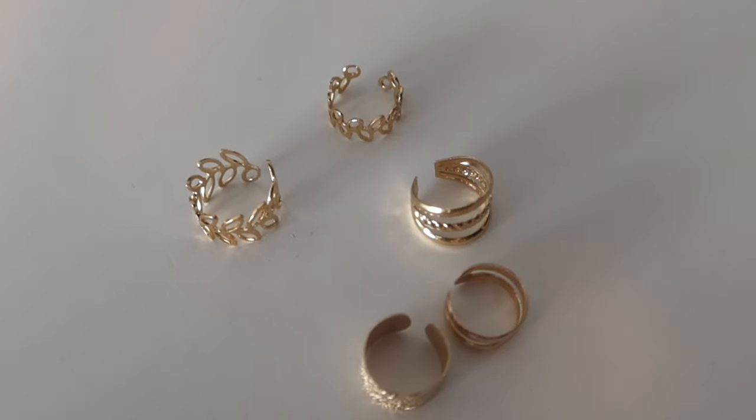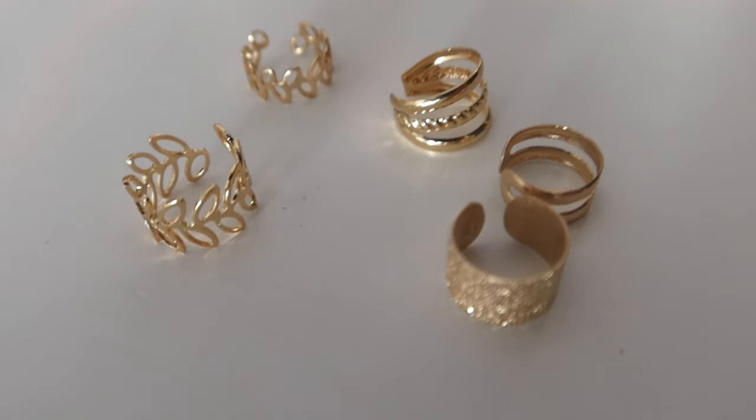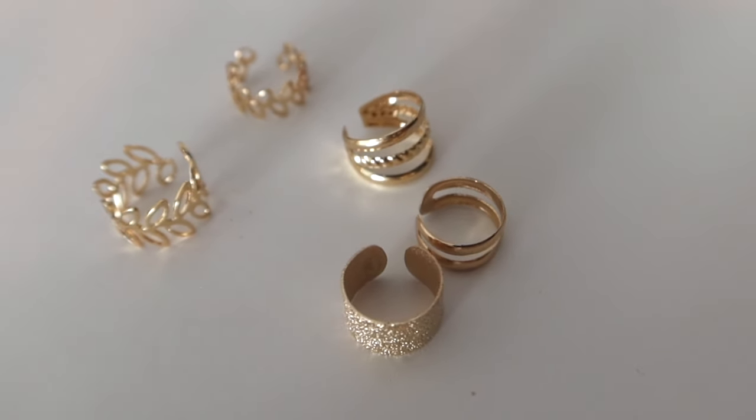The last earring item is a set of ear cuffs — all really pretty and gold. These are adjustable and you can wear them on so many different spots on your ear, so there's a lot you can do with them. A fun little ear cuff set.